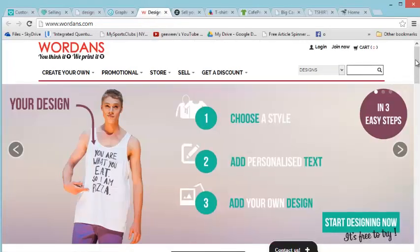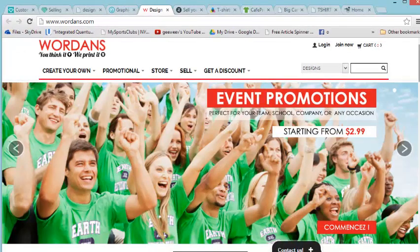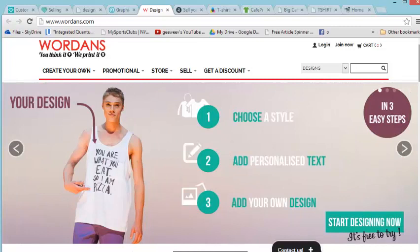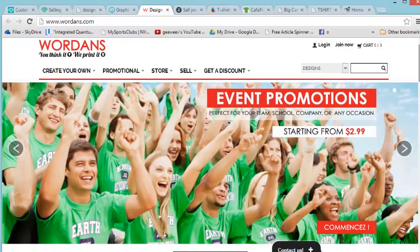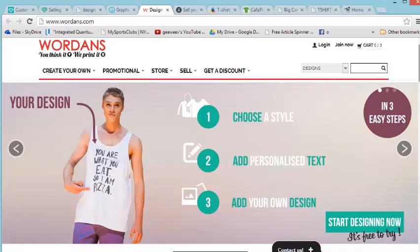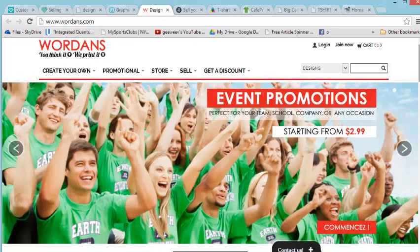This next one is new — it's called Wordends. It's similar to Zazzle. I strongly suggest you check them out — there's a link below. They have really good prices; you can open a store and sell your stuff, or just make personal t-shirts for yourself. Upload your design to Wordends, they send it to you in the mail, you wear it out, people like it, you hand them a card and say go to my website. Wordends is really cool — I'm going to do a full review soon.